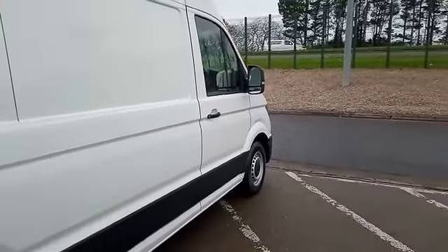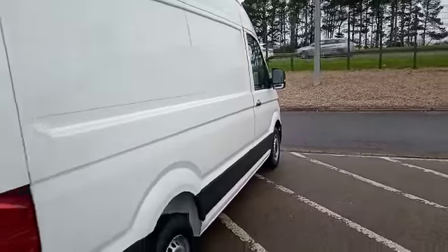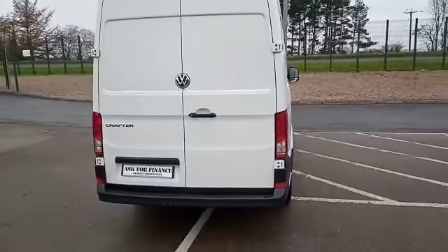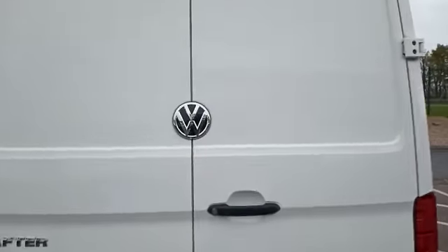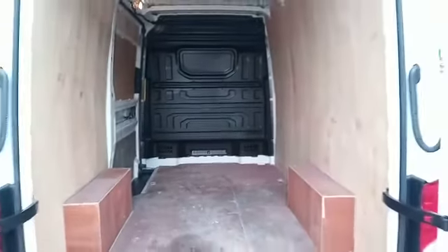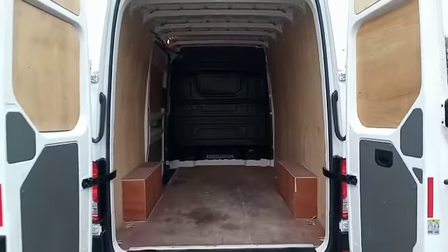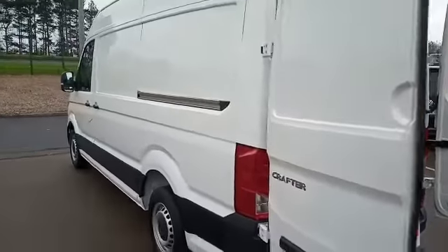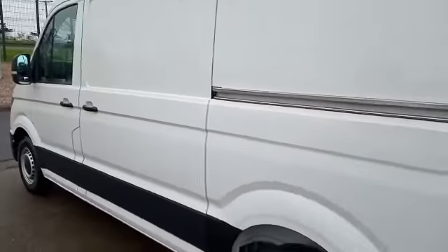So let me take you around the vehicle. As you can see, there are parking sensors and the vehicle is all ply-lined. And you've got the full height side loading door on the newer model Crafter.